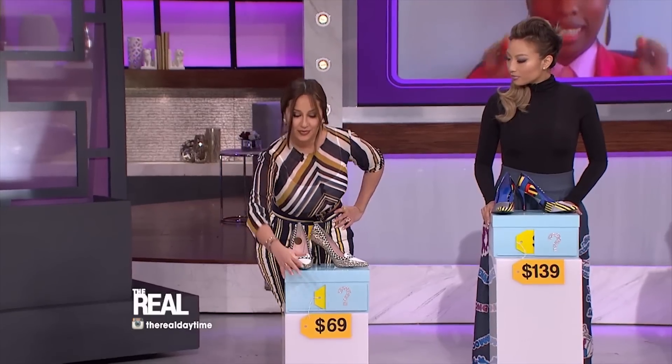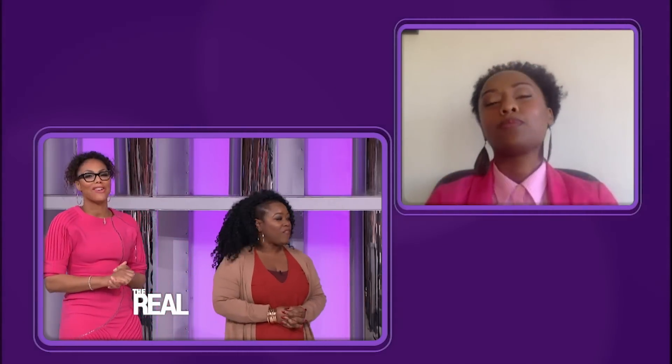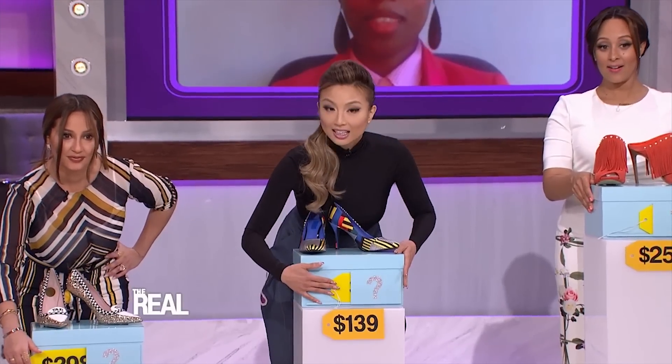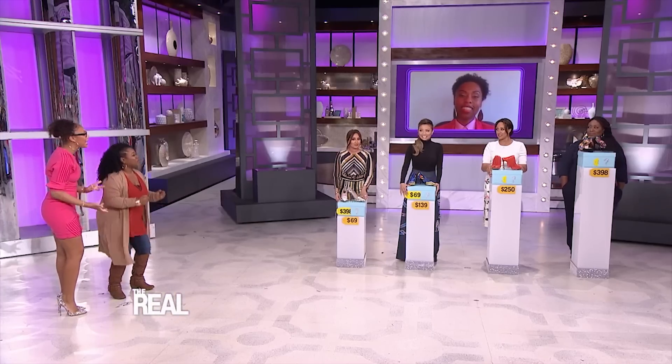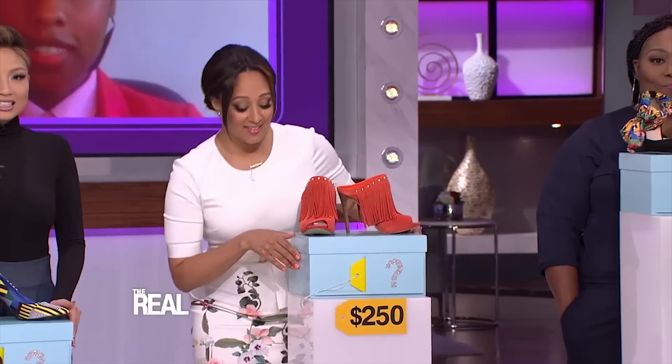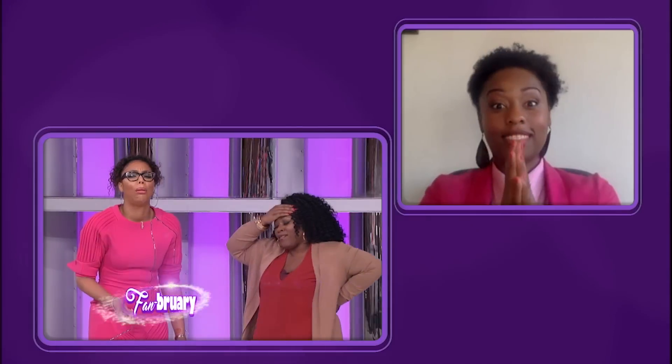The first pair of shoes should be $69. Adrienne, please show her if she's right. Aw, man! That's okay, you just won't be taking these home. Jeannie, let's see — these shoes have got to be $139. Please tell us that we're right about that. Aw, man — that's not the right price either. Tamera, we gotta at least take one pair home. Please show us that these shoes are $250. Come through, Tamera, please. Aw, I'm sorry. Girl, my heart aches for you — you ain't getting them either. And Lonnie, of course, those are not $398 because the first ones are.